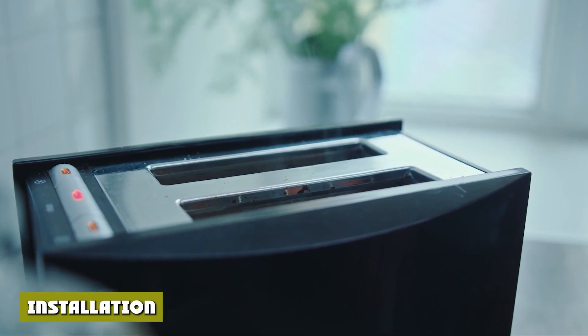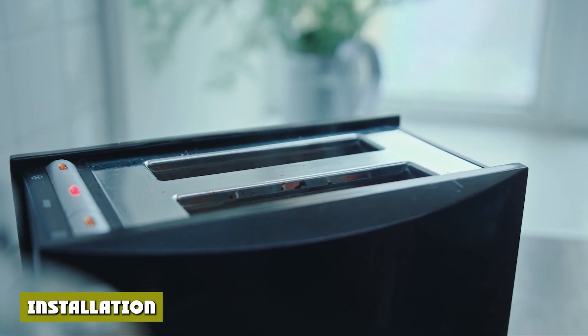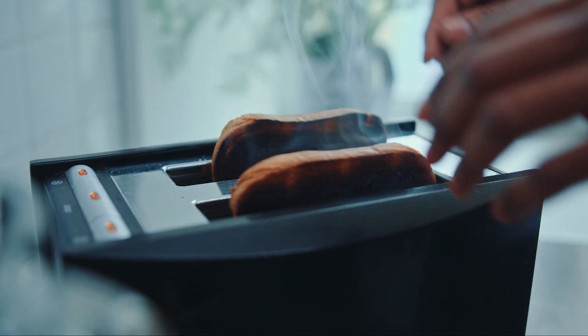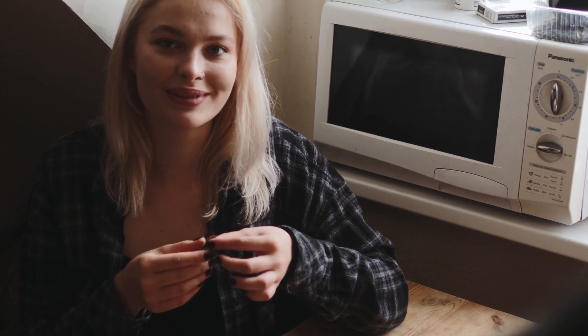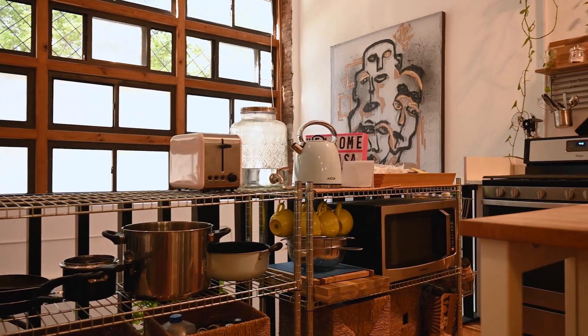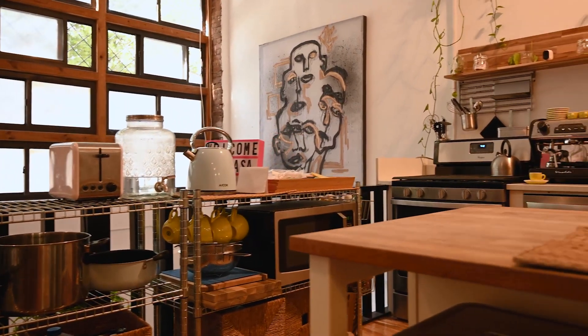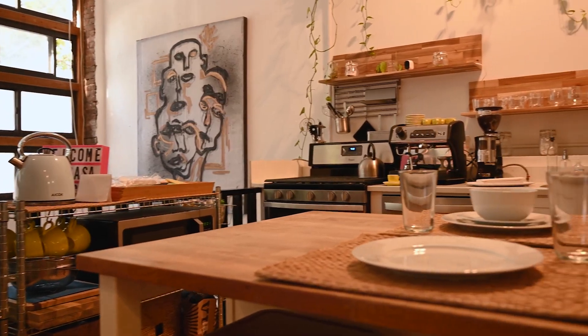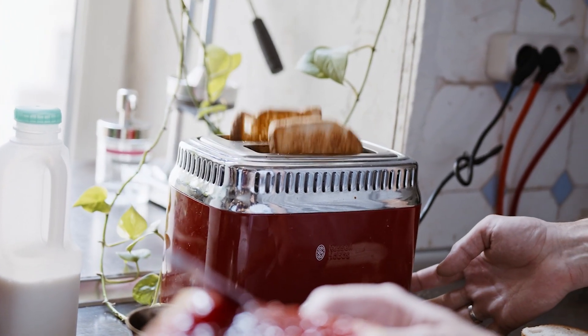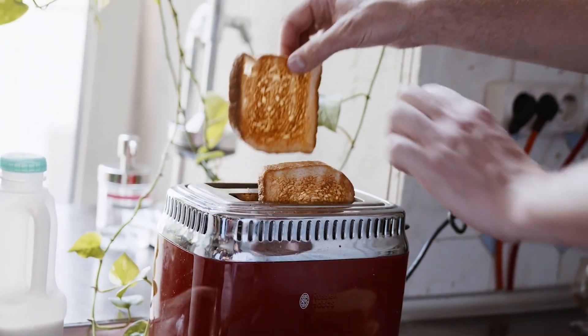Toaster ovens and microwaves are both available in countertop models and models that can be hung underneath your cabinets. Over-the-range microwaves free up your counters and give your kitchen a streamlined look. If you choose to hang your appliance, be sure to choose the correct size to fit the space and allow enough clearance from the stovetop. Since this requires electrical work and exhaust ducting, you'll likely want to opt for professional installation to stay in line with building codes and minimum spacing requirements.